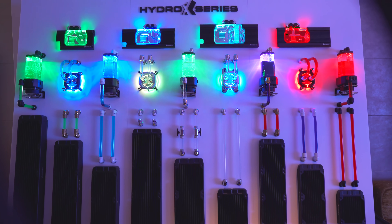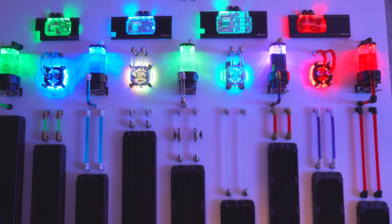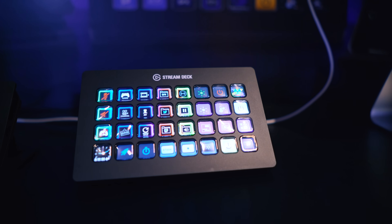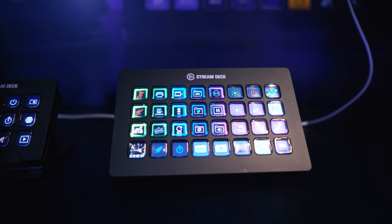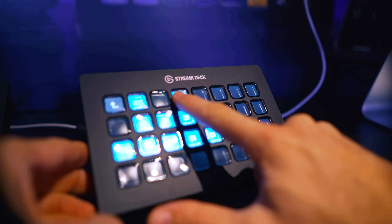Welcome to Computex 2019. Here we are at Corsair's booth, and they have also acquired Elgato, if you guys didn't know. So with that, they can now improve the Elgato products just as much as the Corsair products have been innovating and all that goodness.